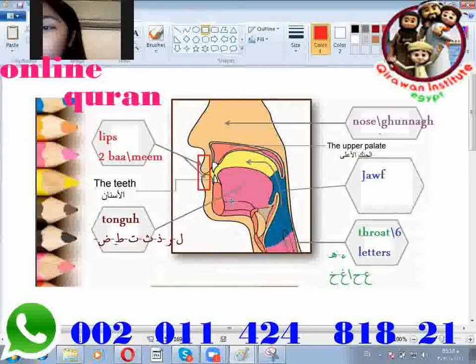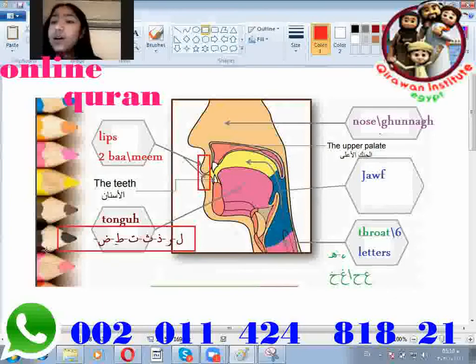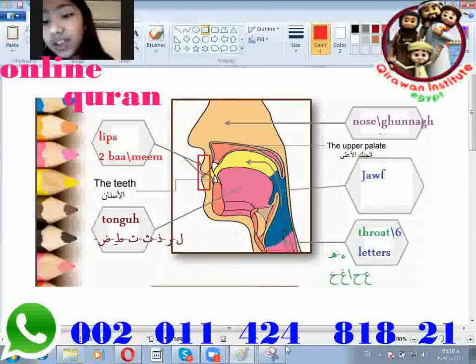The lips come — true, bad, and meem. Exactly, jazak Allah. And then this is the tongue — it covers lam, ra, ra, sa, sa, sa, ta, ti, tho. Amazing. Honestly, I'm getting rid of the tongue. Is the tongue required?